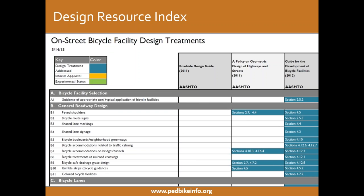The Design Resource Index includes information on on-road bike facilities, pedestrian facilities, and shared-use paths. What you see on the screen now is focused on on-street bicycle facility design treatments. For example, if you look at bicycle accommodations on bridges and tunnels, you'll see it's addressed in the AASHTO Policy on Geometric Design of Highways and Streets, and also in the Guide for the Development of Bicycle Facilities. The Design Resource Index breaks out specific design features in the rows, and in the columns directs users to locations in existing resources that address those features. It's helping our partners and practitioners navigate between different resources to inform the local decision-making process.